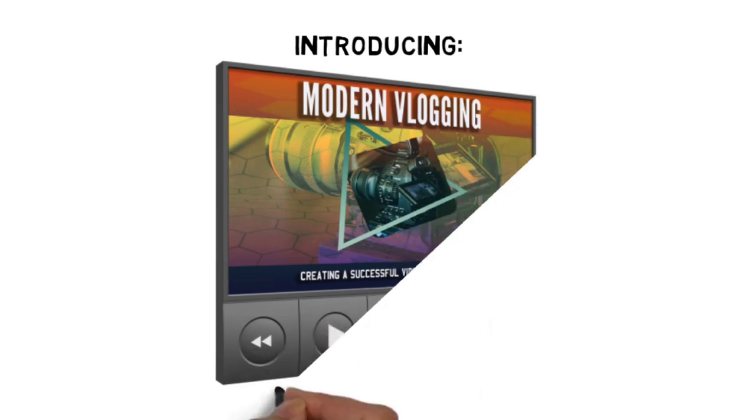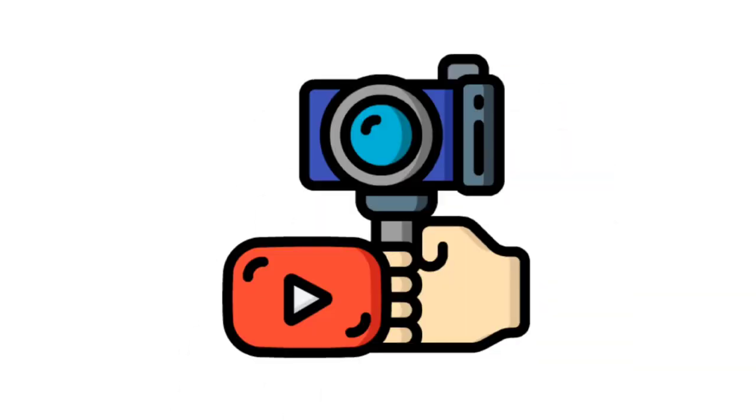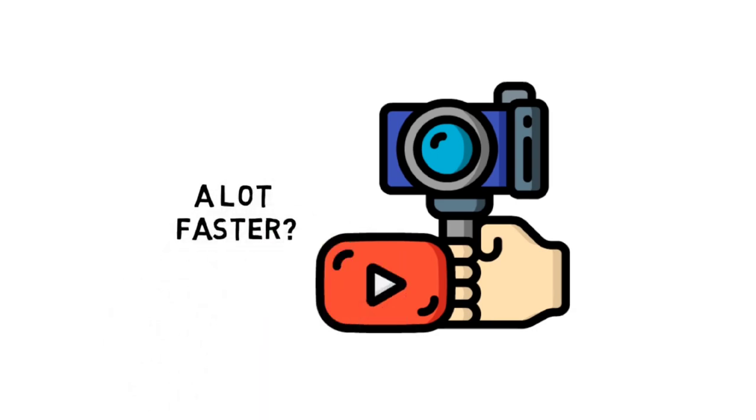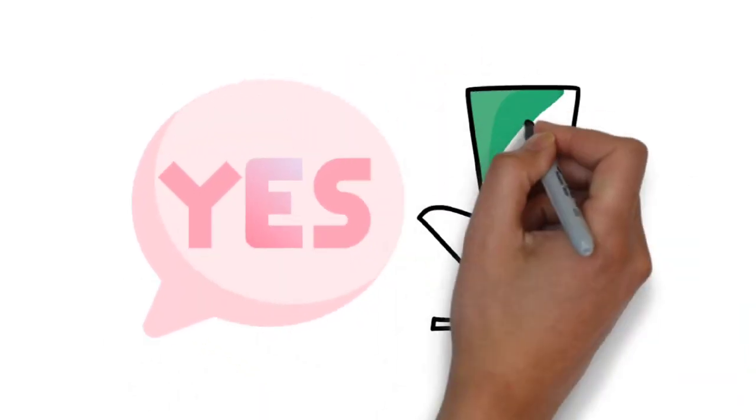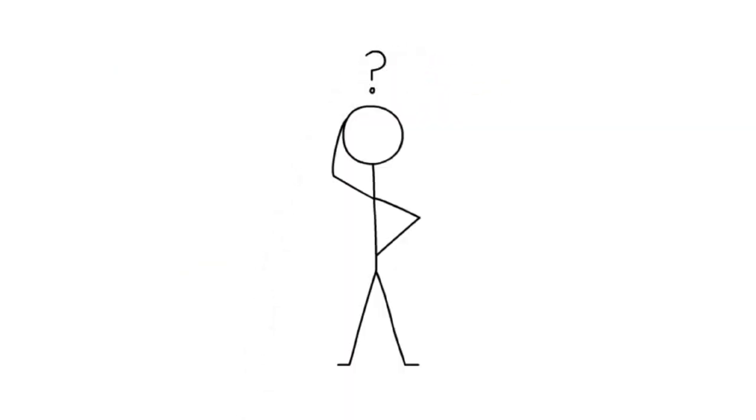Introducing the Modern Vlogging Video Course. Are you ready to learn all the skills you need to start creating a successful video blog for profit a lot faster? If the answer is yes, click the link below. Of course, you're probably wondering how much this is going to cost, right?